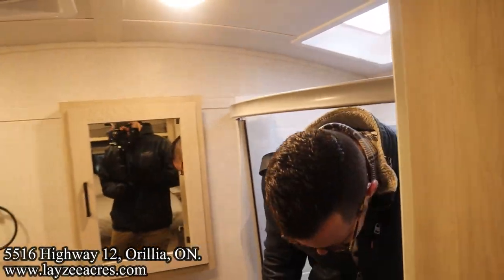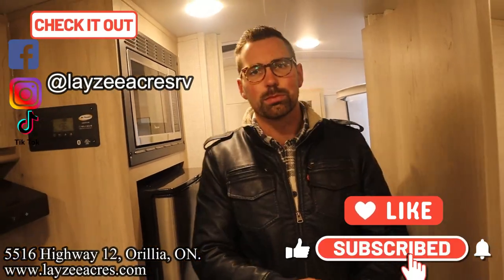That's the video, folks. Hit the like button, hit the subscribe button, hit us up on Instagram, Facebook, and TikTok. Leave us a comment down below and have yourself a good day.